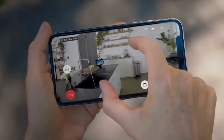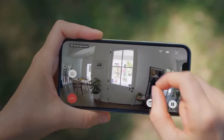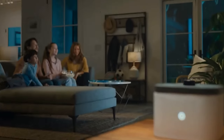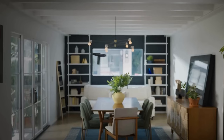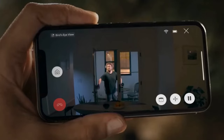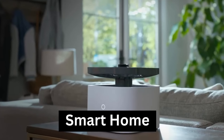Step into the future of home living with our exclusive list of the 11 coolest home gadgets that make your home smart. Imagine a world where your living space anticipates your needs, adjusts to your preferences, and simplifies your daily routines. From sleek AI assistance to intuitive smart appliances, each of these cutting-edge gadgets promises to revolutionize the way you experience home.